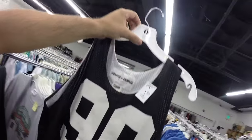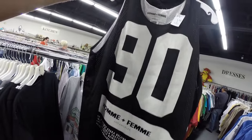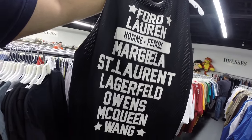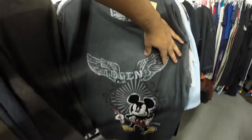Check this out — for $1.99, look at this AFM shirt. It references Ford, Margiela, Saint Laurent, Lagerfeld, McQueen, and Wang. Get that Voltron for $1.99 as well, and that Mickey Mouse — legend!